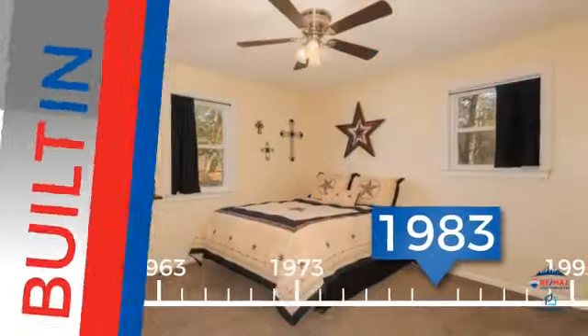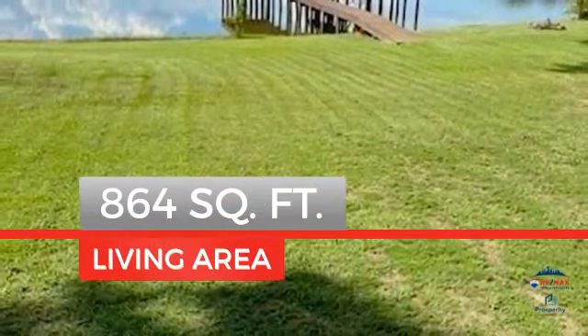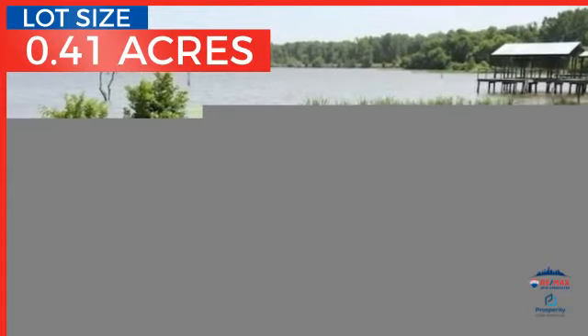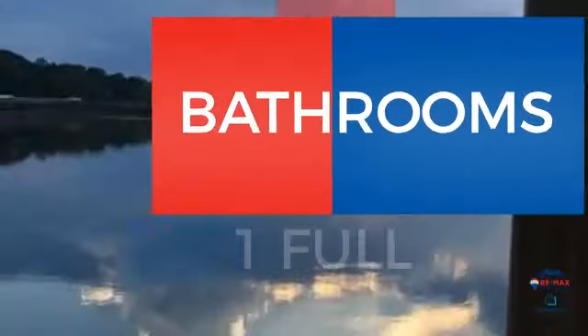This property was built in 1983 and features over 800 square feet of space, giving you a spacious layout to play host or kick back and relax after a long day. Inside you'll find two bedrooms, so you always have a private space to come home to, as well as one full bathroom.